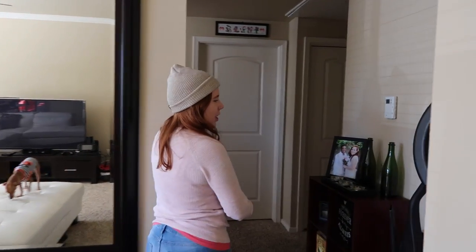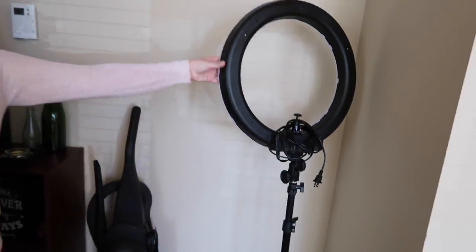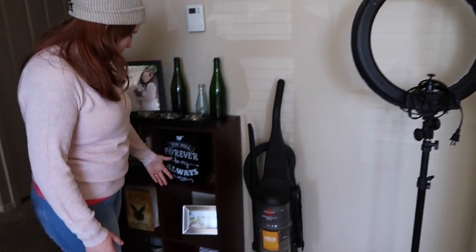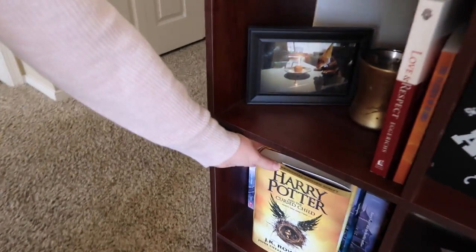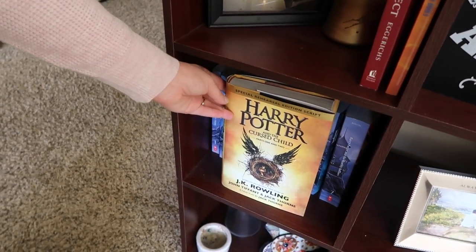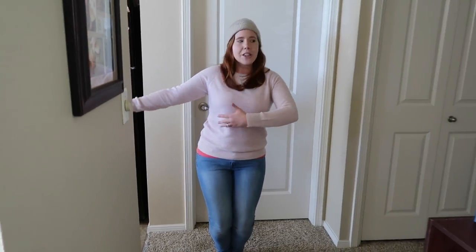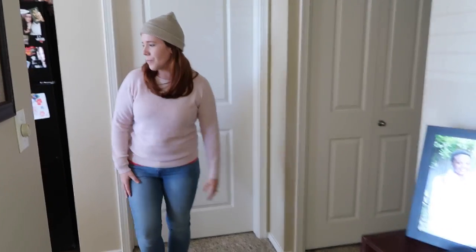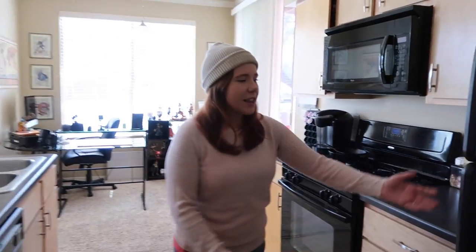If you walk over here, we have this little area with our vacuum, my ring light that I use for my videos, some books down here, and some pictures. I love Harry Potter so I have all of them, including The Cursed Child — I have issues about that but we're not going to talk about that today. This is like the little hallway between the living room, kitchen, and the other rooms and bathroom.